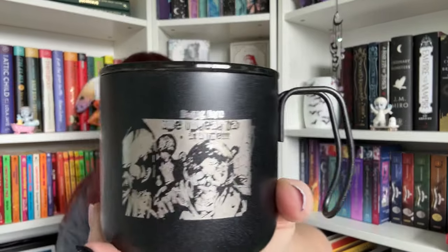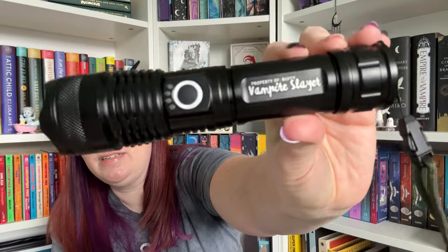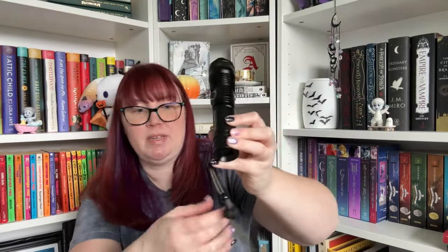I really like these metal ones because they keep my tea or coffee warm. Next we have a big flashlight — property of Buffy the Vampire Slayer — and it has a little handle thing you could hold on to.